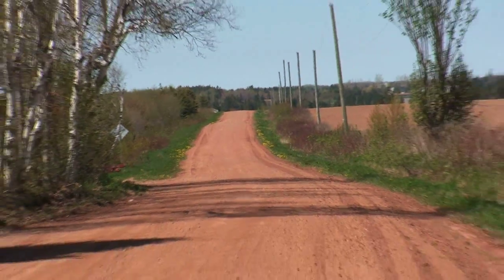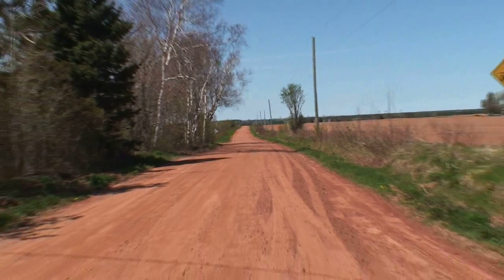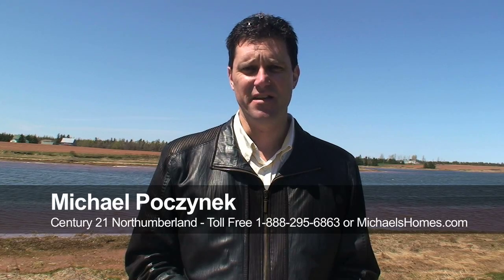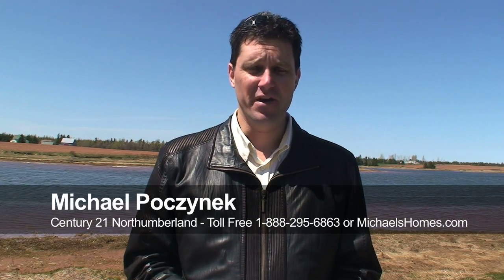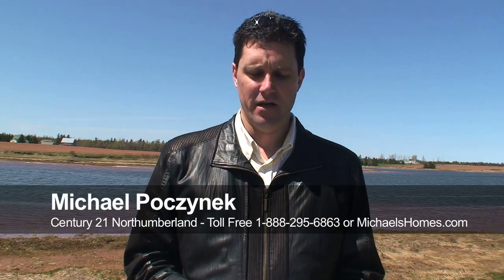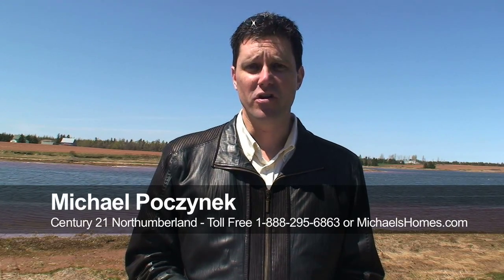Welcome to MacArthur Shore Road. I'm Michael Posnick with Century 21 Northumberland. Today we're looking at two lots priced at $35,000 a piece, that are both .319 of an acre. They're located right at the bottom of MacArthur Shore Road.